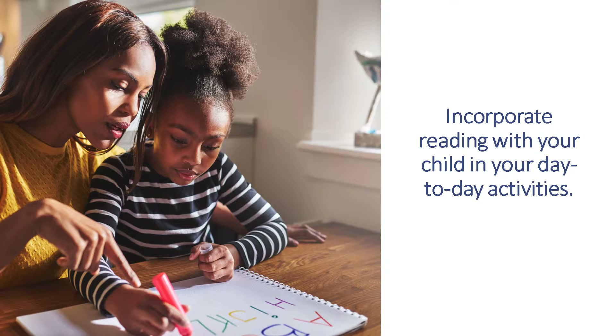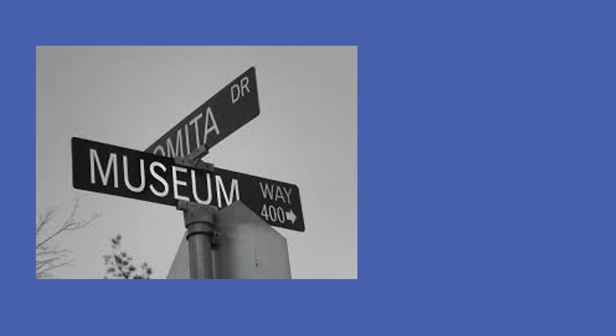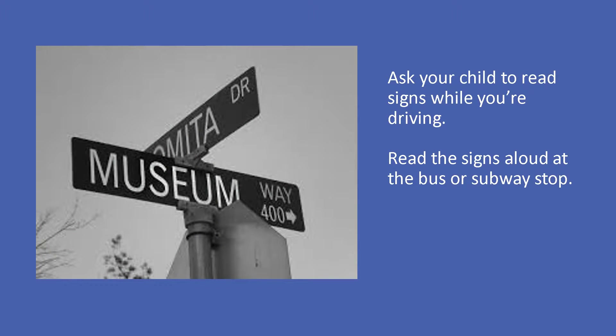You can also incorporate reading into the normal activities you'd already do with your child. If you think about it, there are lots of opportunities for you to read with your child in your day-to-day activities. Here are some easy ideas. When driving, have your child read aloud as many signs and letters as they can — you can even make a game out of it.